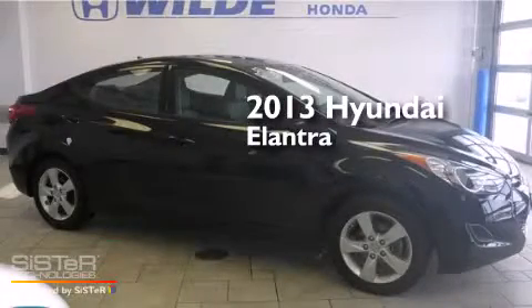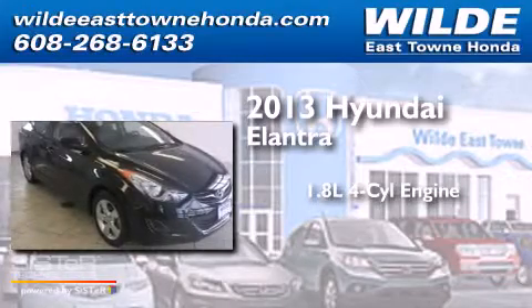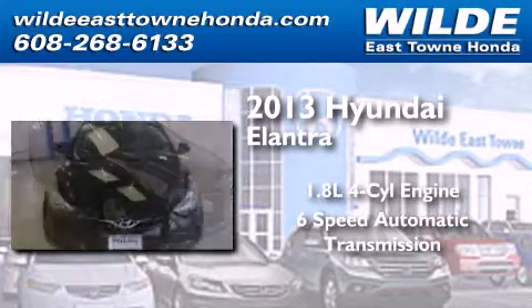This is a 2013 Hyundai Elantra. It features a 1.8-liter four-cylinder engine and a six-speed automatic transmission.